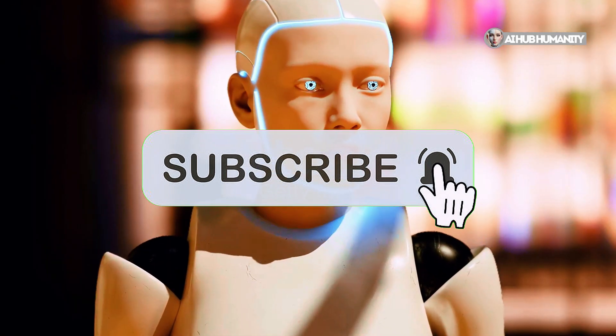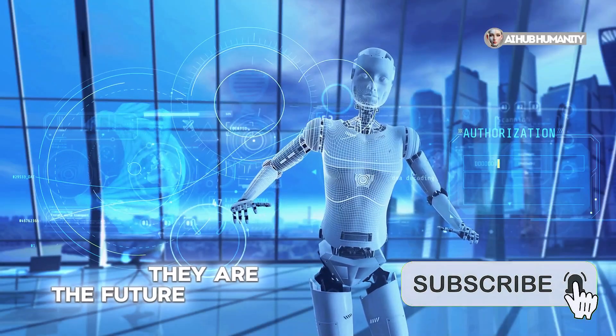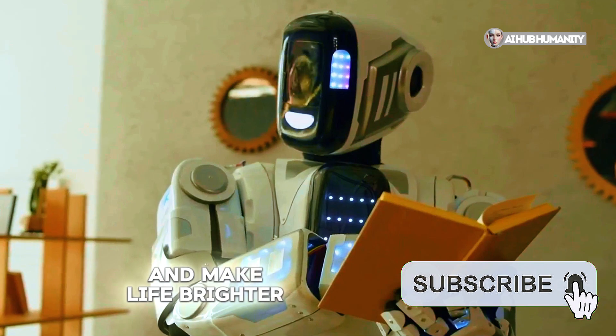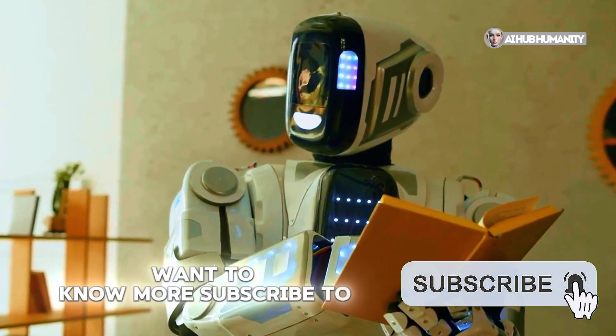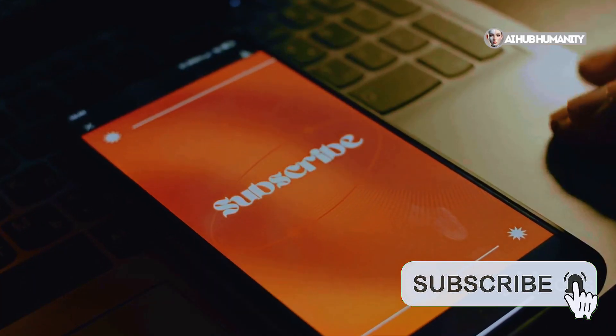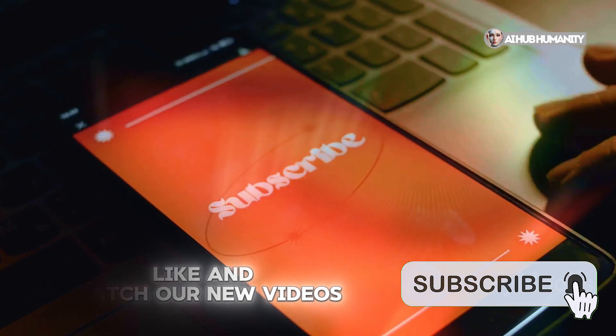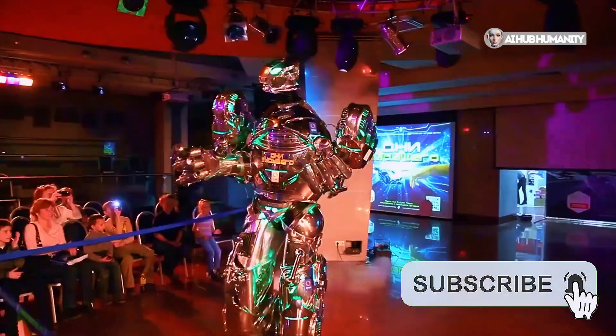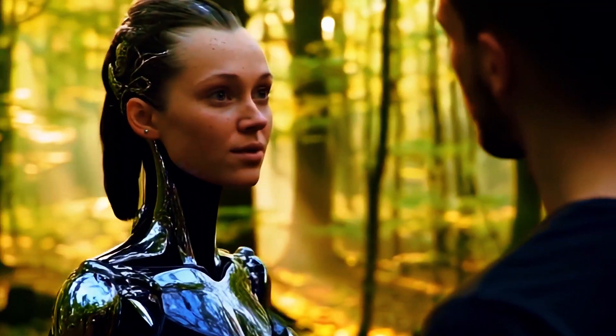Hyper-realistic companions are not just technology — they are the future already here. They help solve various tasks and make life brighter. Want to know more? Subscribe to the channel, like, and watch our new videos. Together, we will open a world of opportunities where technology and art unite for a better future.